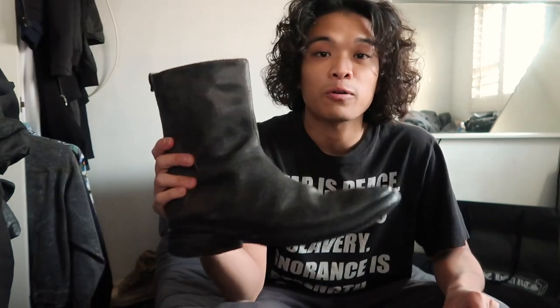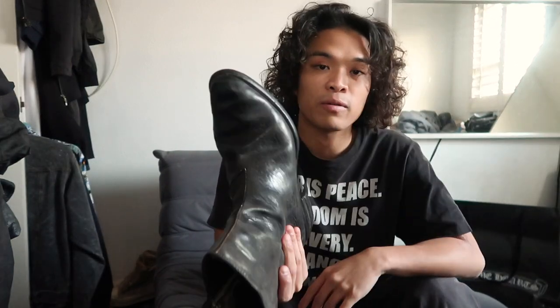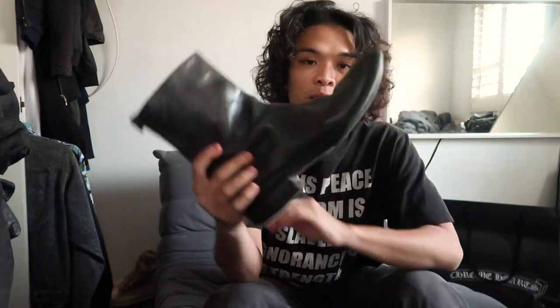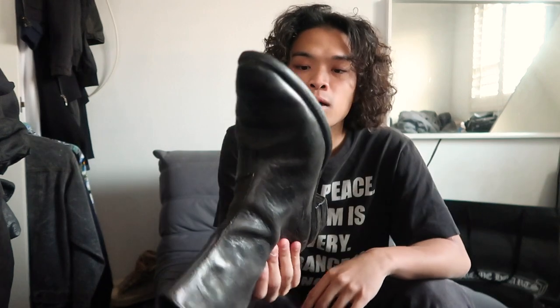Here's another pair of boots by Carol Christian Poell — these are the side zip boots from Spring/Summer 2005. These are really cool. I haven't owned a pair of actual boots in a while, so I thought getting a pair would be cool. They feature a really nice horse leather — or it could be kangaroo; he uses a lot of kangaroo leather for his shoes. I got this pair in CCP size 7, which fits about a size 9 to 9.5, which is my true size.